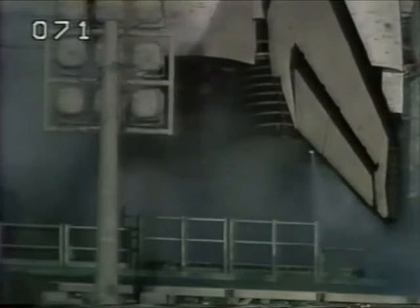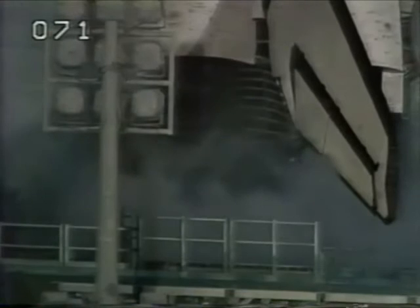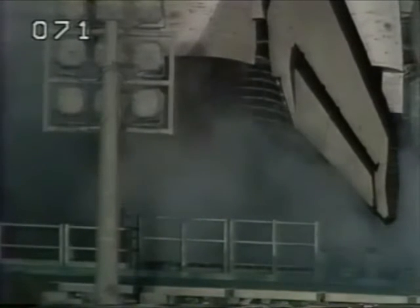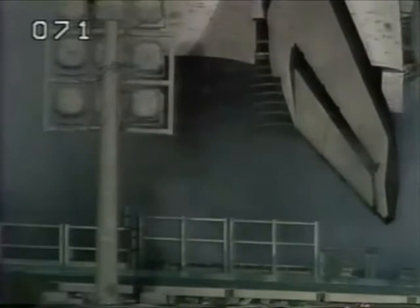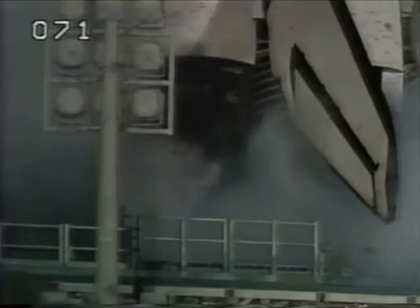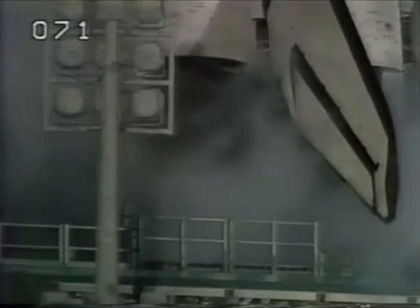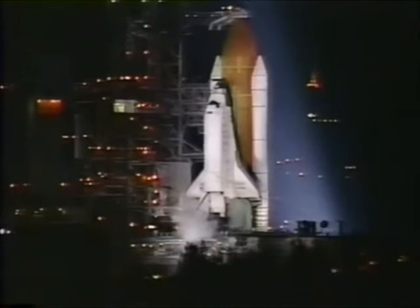T-minus 3 minutes, 30 seconds and counting. The three main engines are being gimballed and positioned for launch. All systems are go for launch at this time, just a few minutes away from the twenty-second voyage of Discovery with a crew of seven. T-minus 3 minutes and counting to the launch of Discovery on mission STS-82.